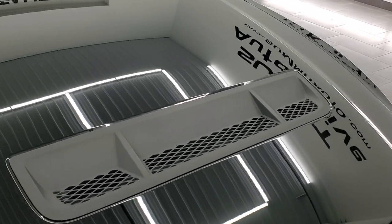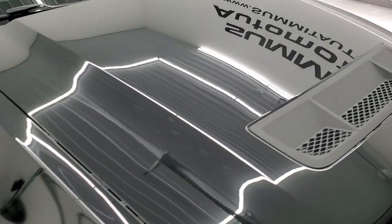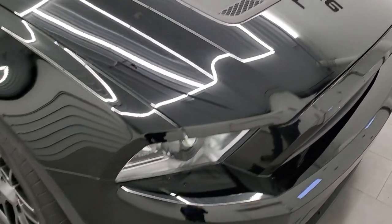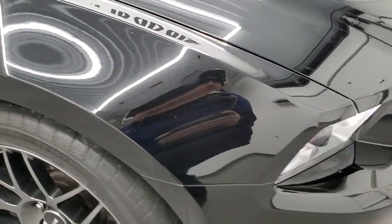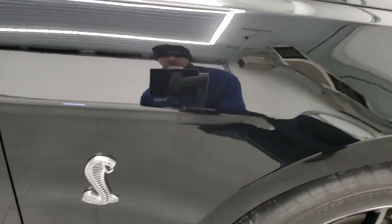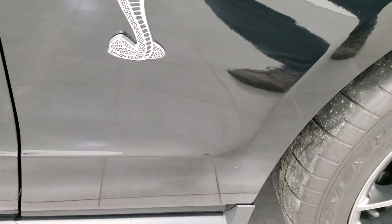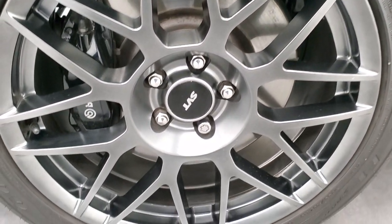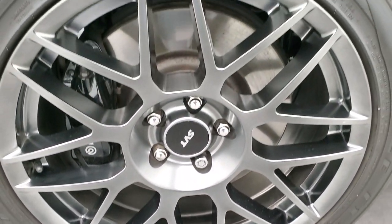You get the heat extraction hood — I didn't see any dents or dings on that, looks really good. Passenger side front fender is in excellent condition as well. And the passenger side rim — no scuffs or scrapes on there, looks really good.